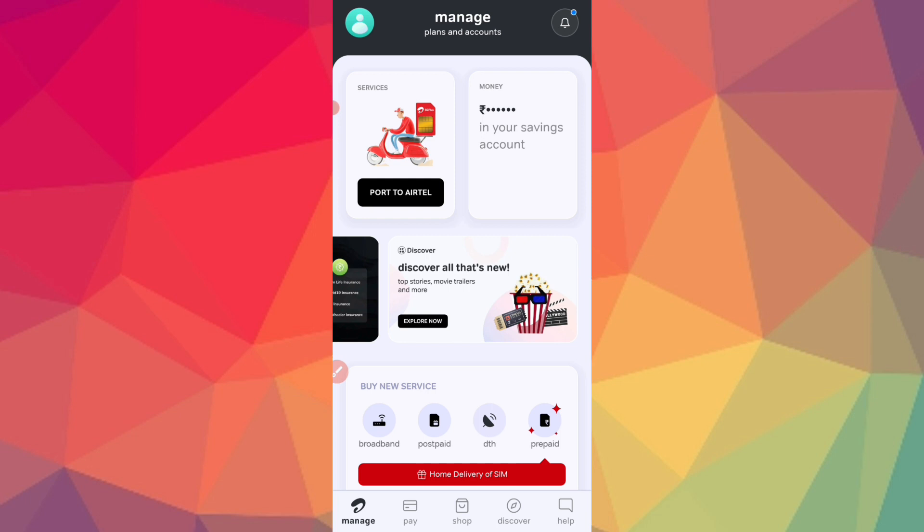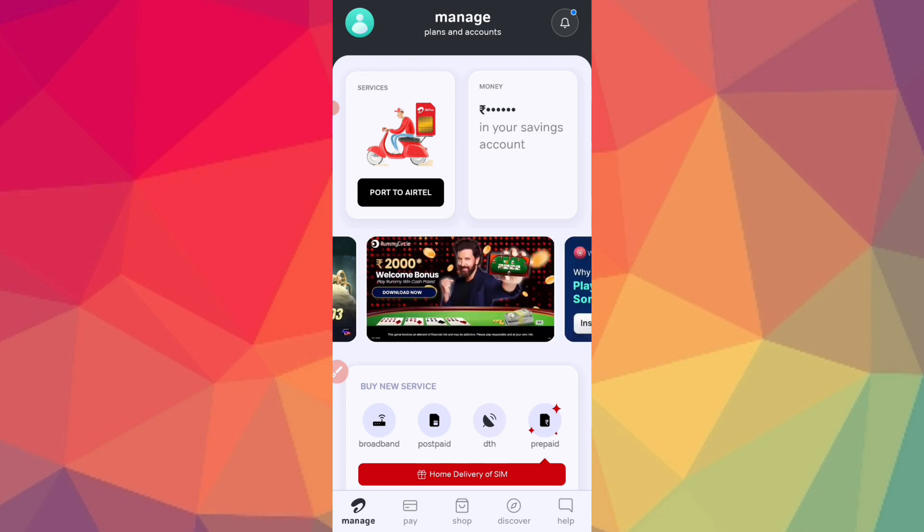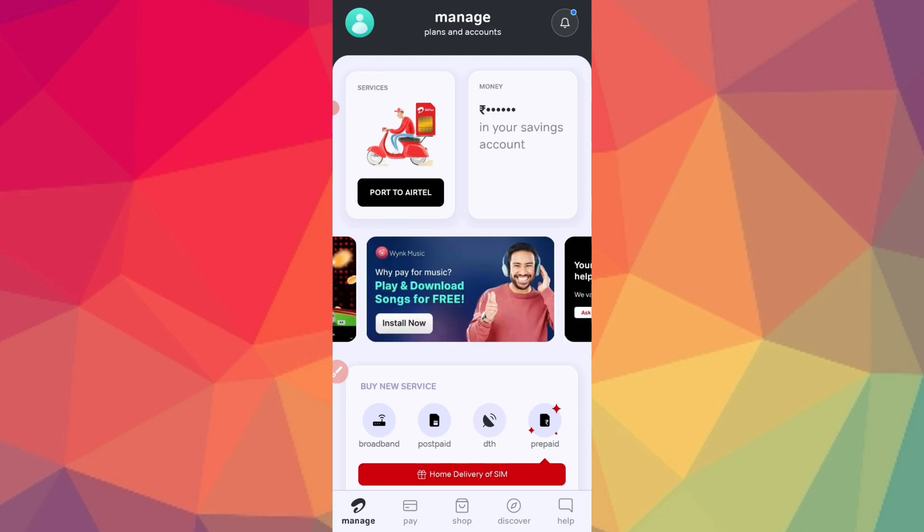Enter your OTP to register. You can choose your SIM for the OTP. Once registered, you will see the main menu options: Manage, Pay, Shop, Discord, and Help.